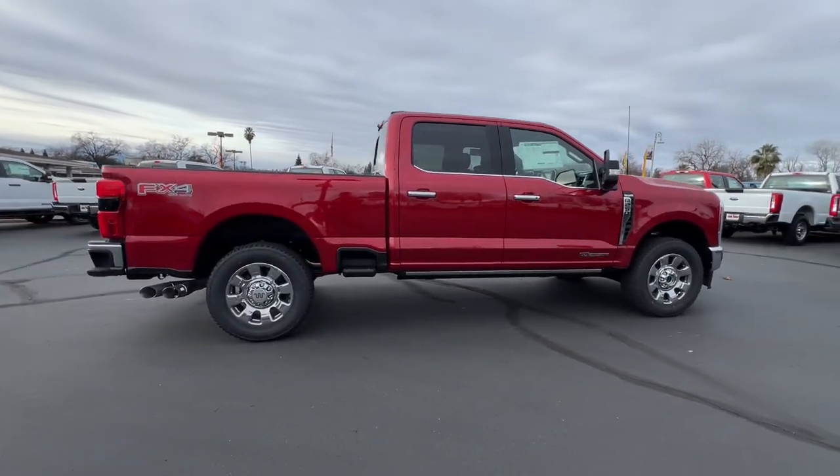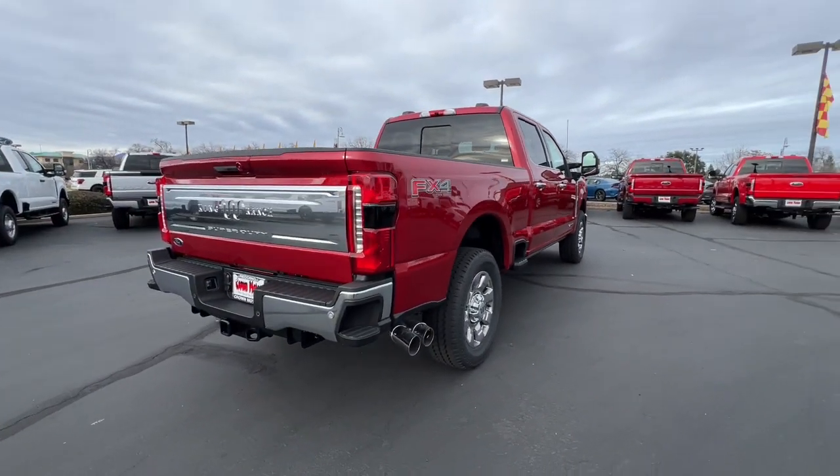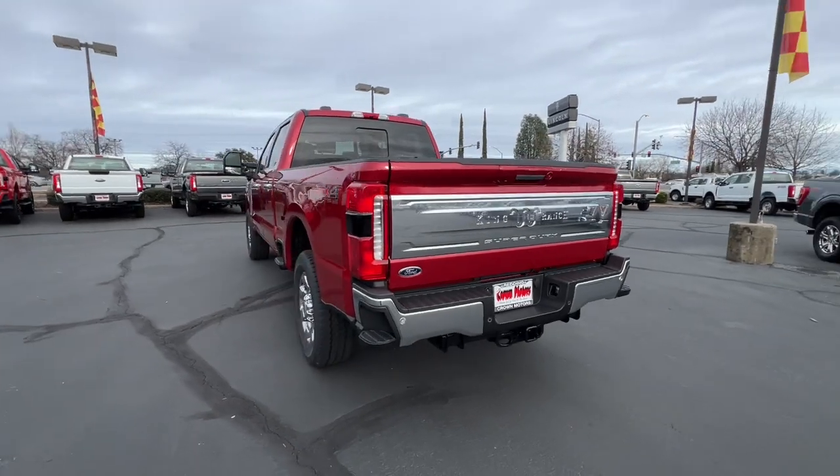A stiffer, stronger frame than previous models, and improved axle strength bring you extraordinary performance, even in the most extreme conditions. Feel prepared to take on heavy-duty jobs in this capable F-250.